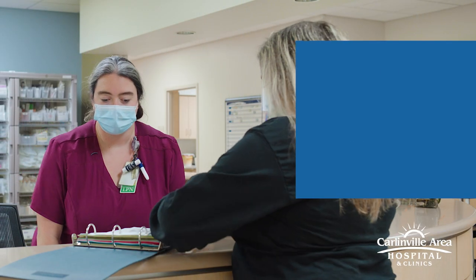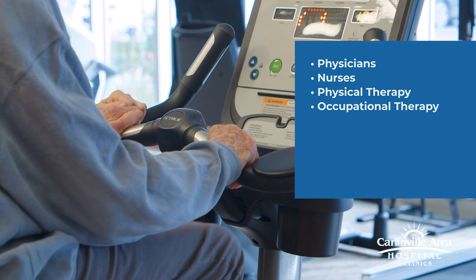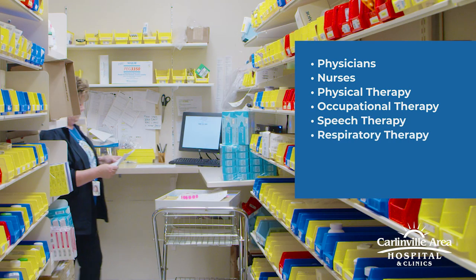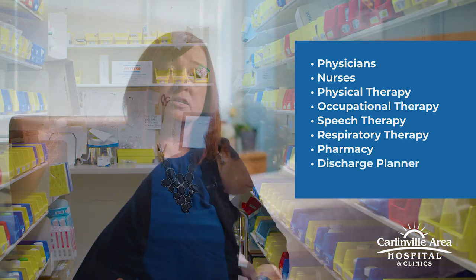That team will include a physician, the nurses, physical therapy, occupational therapy, speech therapy, respiratory therapy if needed, pharmacy, and the discharge planner. We also have behavioral health on site to help assist you while you're here in the Swing Bed program.